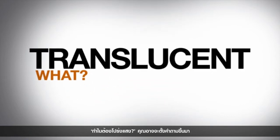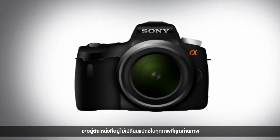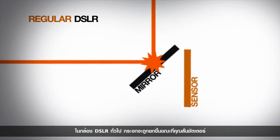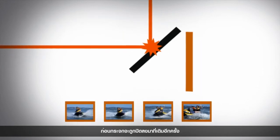Translucent Mirror Technology means that the mirror inside the camera stays in place with every shot you take. In other DSLR cameras, the mirror flips upward as the shutter clicks, light passes through, and an image is captured before the mirror flips downward again.